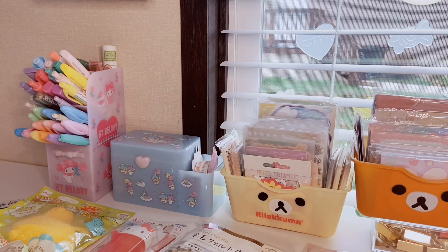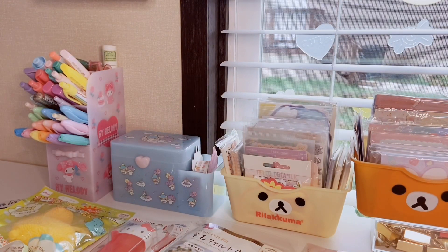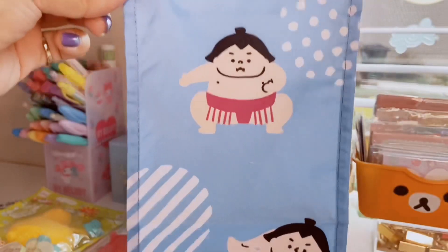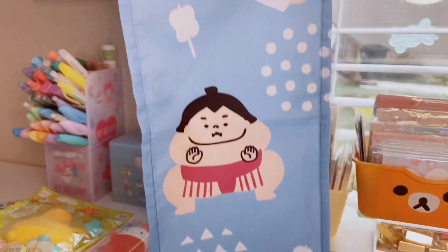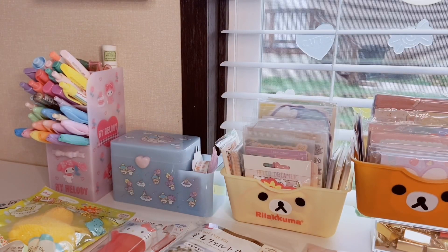The next item is a little banner or tapestry you can hang. When we visited, we went to Daiso first, then Round One, and then I made sure to make a second trip to pick up whatever I needed since I didn't know when I'd be back. By the way, they are going to open a Daiso near where I live — I just don't know exactly when, so I'm excited for that! The banner has super cute little sumo wrestlers on a baby blue background — I love that color.